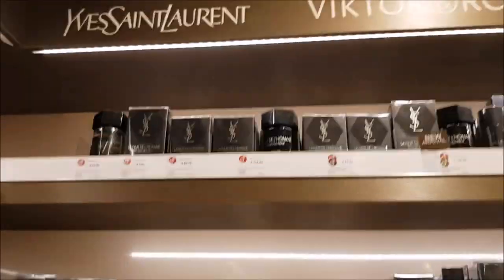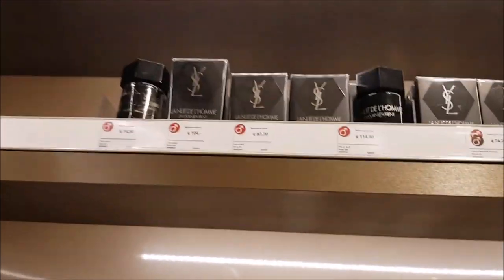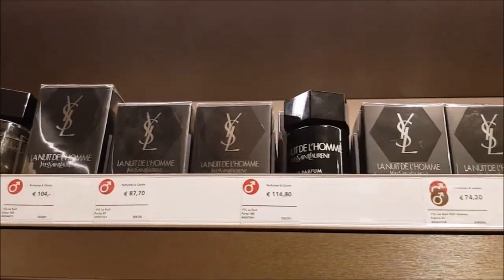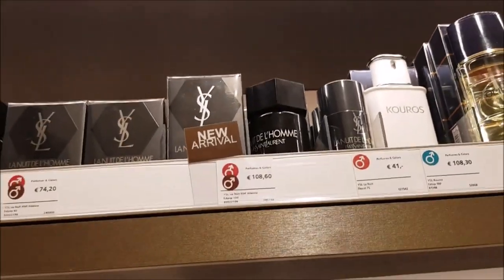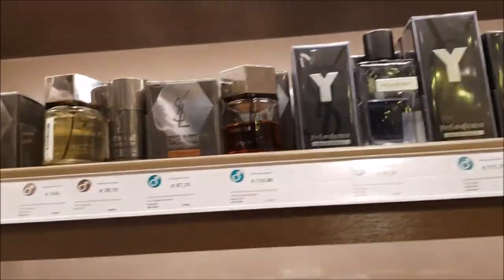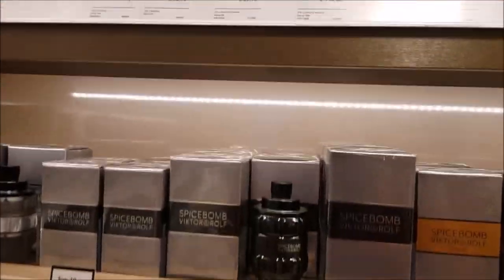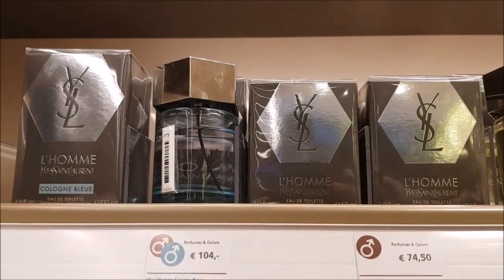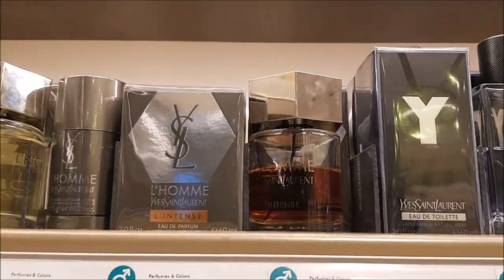Now we're at YSL with La Nuit de L'Homme and many flankers. I see Le Parfum over there. This is a new one, the Eau de Parfum — I have also reviewed it. I'll link it for you if you want to see it. And then just the regular L'Homme, and they also have the Cologne Bleu and L'Intense.